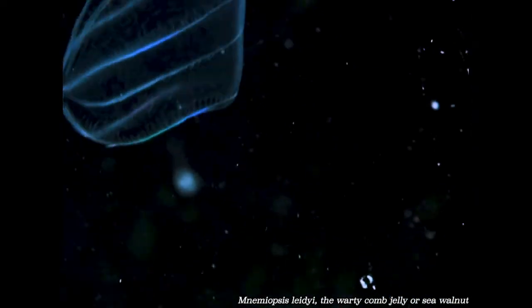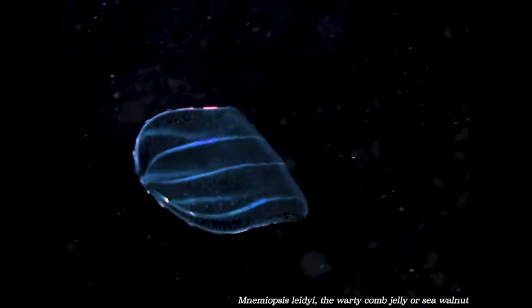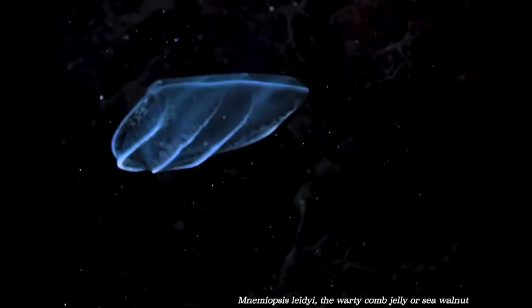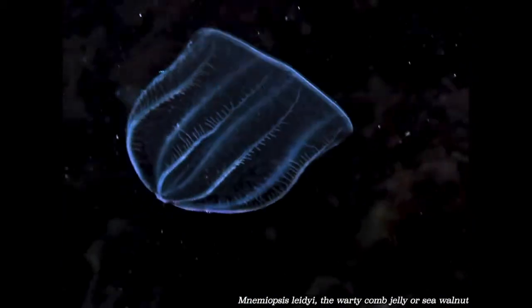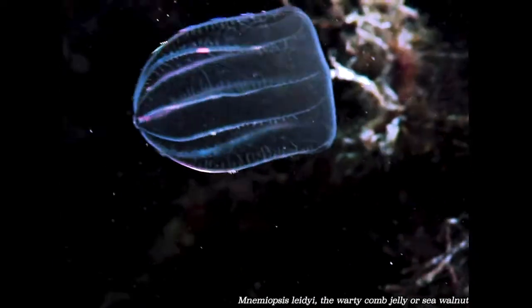Those shiny rainbow ribbons help ctenophores swim. The ribbed lines you see are called ctenes, or fused rows of cilia. As these cilia move around to help propel them through the water, the scattered light reflects off them. Ctenophores are actually the largest animals that move using cilia.